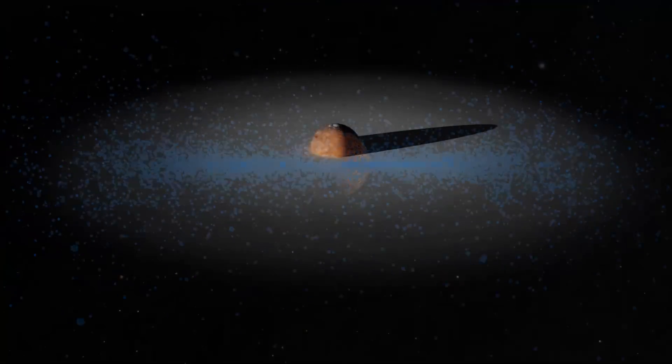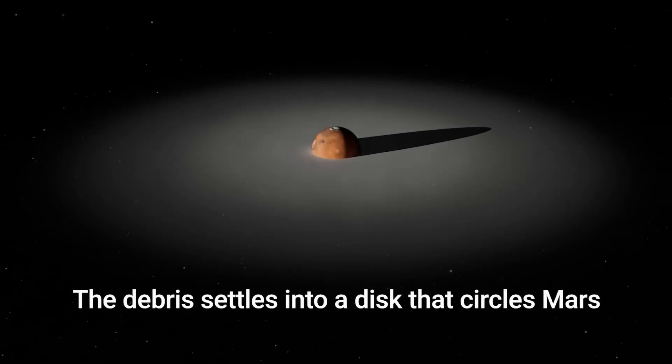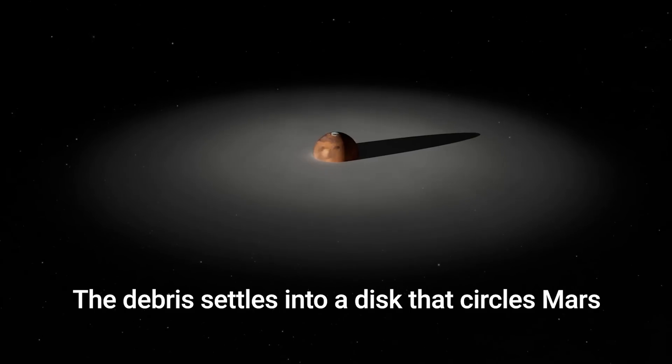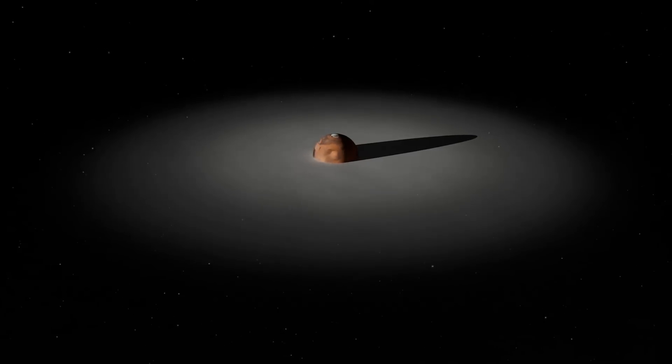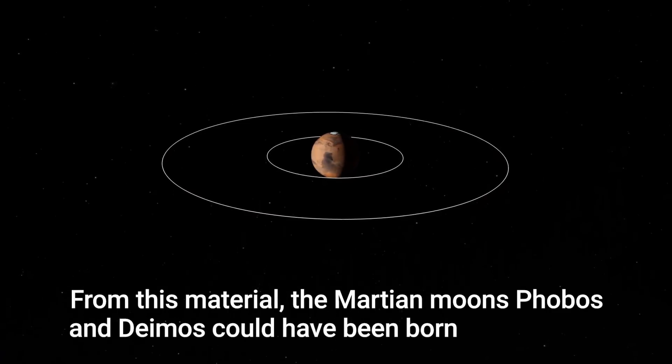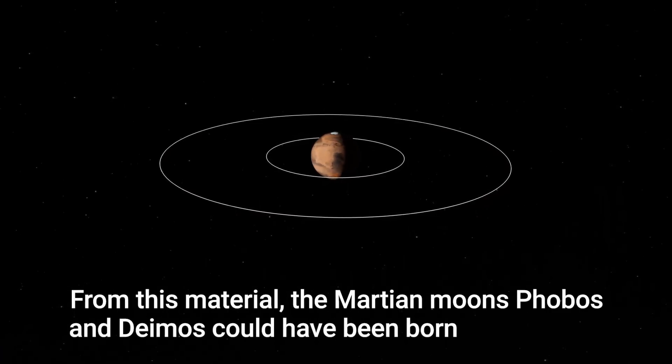Those colliding fragments form a ring, which is like an accretion disk from which new objects can form. Once the dust has settled into a disk, the vertical velocity component is essentially removed, so the encounter velocities between objects are lower - instead of smashing when they hit, they tend to stick together.